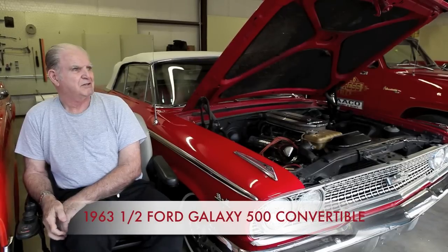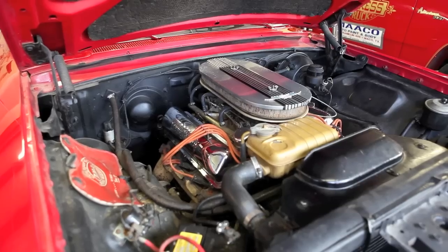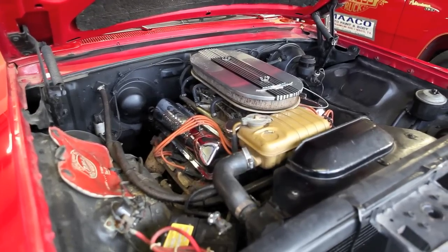This is a 1963-and-a-half mid-year model Ford Galaxie 500 Convertible with a big block 406 Thunderbird engine and factory tri-power carburetion.